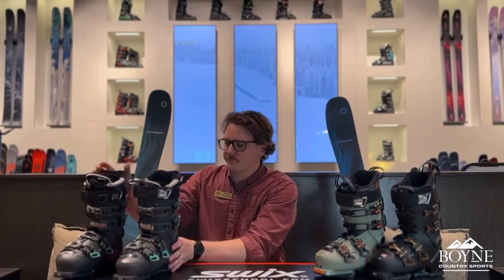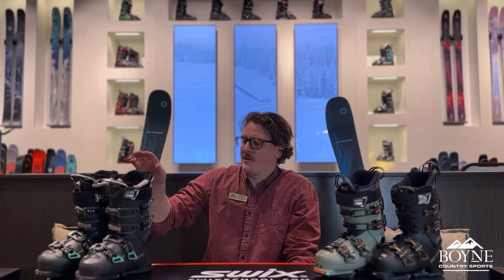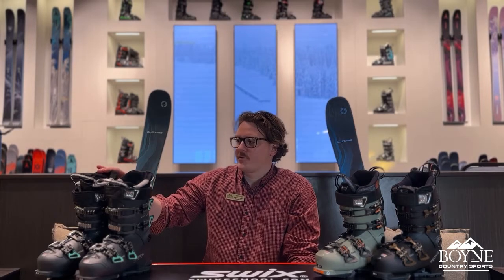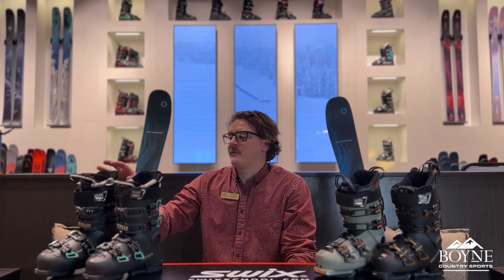On the boot side, paired with the 82, these are the Mach Sport line. These do not come with a walk feature like the Cochise model does. We have both a mid-volume option and a high-volume option. The difference is if you have a narrower calf, the mid-volume will give you a good snug fit for good power transfer in the back of the boot. Both boots have custom adaptive shaping, and the higher-volume option actually has a cuff adapt system where if you have a larger, more athletic calf, we can extend the back of the boot out to follow the contour of that larger calf.